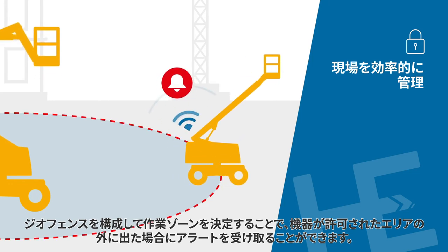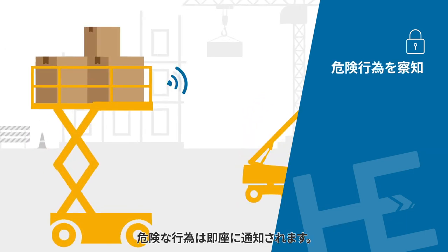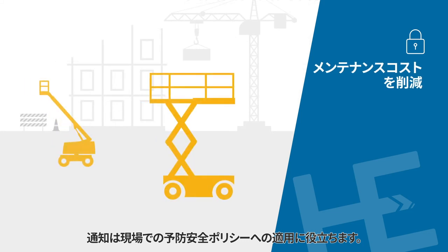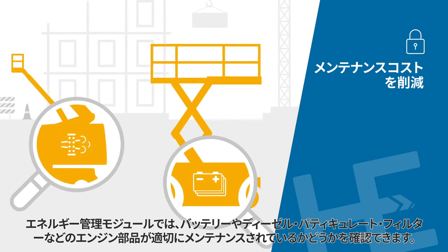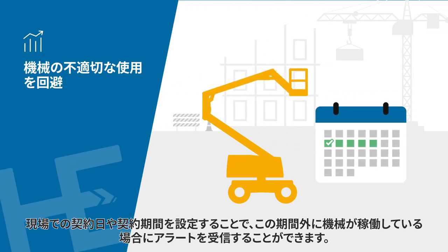Proactively plan your fleet's uptime using preventative maintenance notifications. Set up geo-fences to define your work zones and receive an alert when your equipment moves outside of the authorized areas. Be instantly informed about unsafe behaviors — notifications help you to adapt your preventative safety policies at the job site. With the energy management module, you know if your batteries and engine components, such as the diesel particulate filter, are properly maintained.